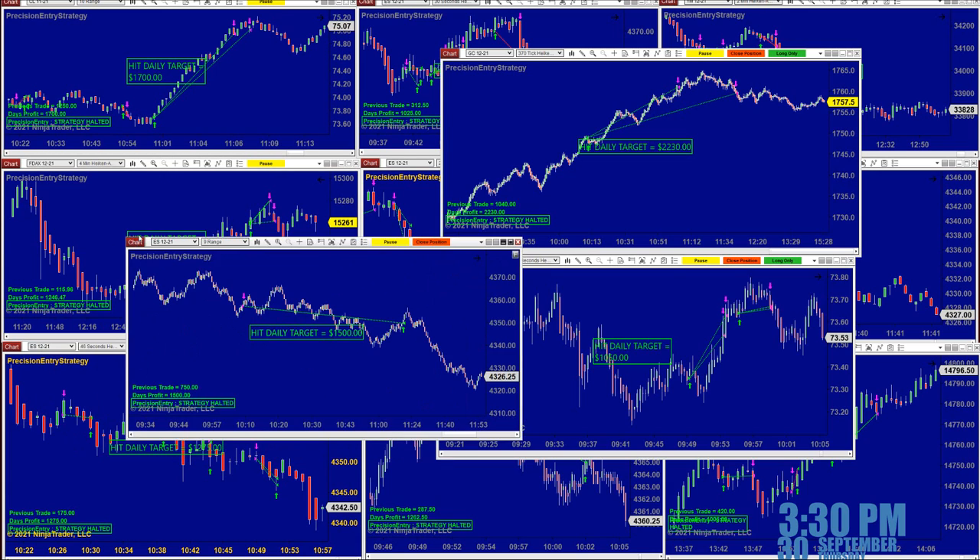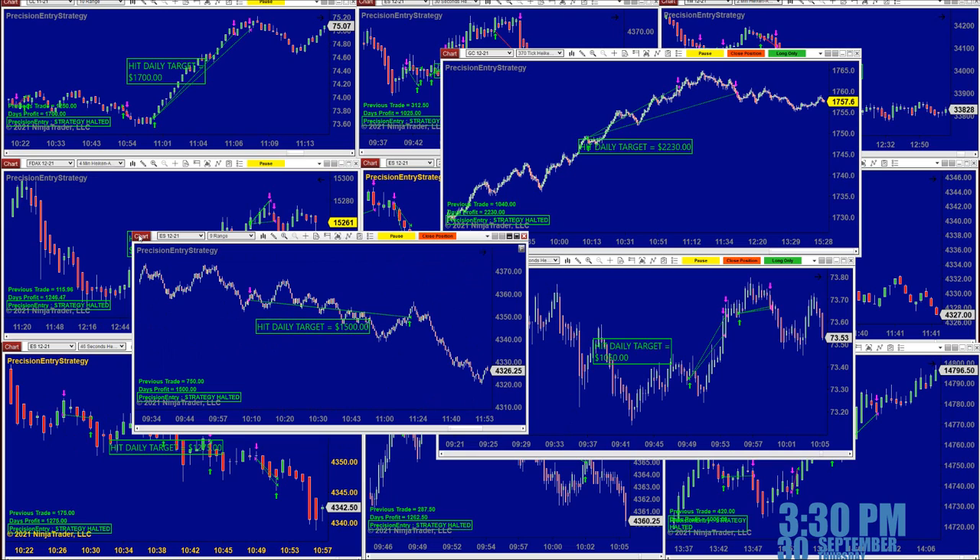If you go into any video you will see the same ES nine-range and you see the performance every day. The nine-range today — it all depends on how the market moves — and we were done by 11:15.